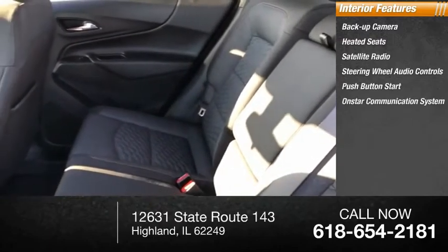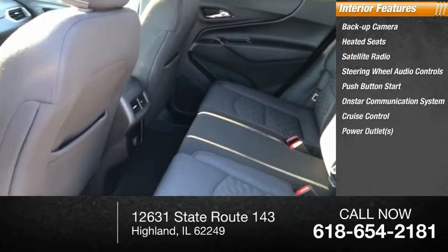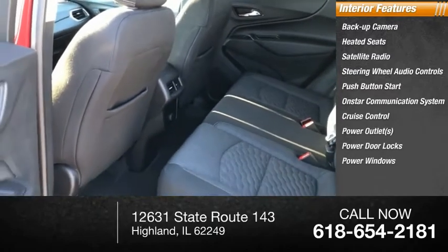OnStar communication system, cruise control, power outlets, power door locks, and power windows.